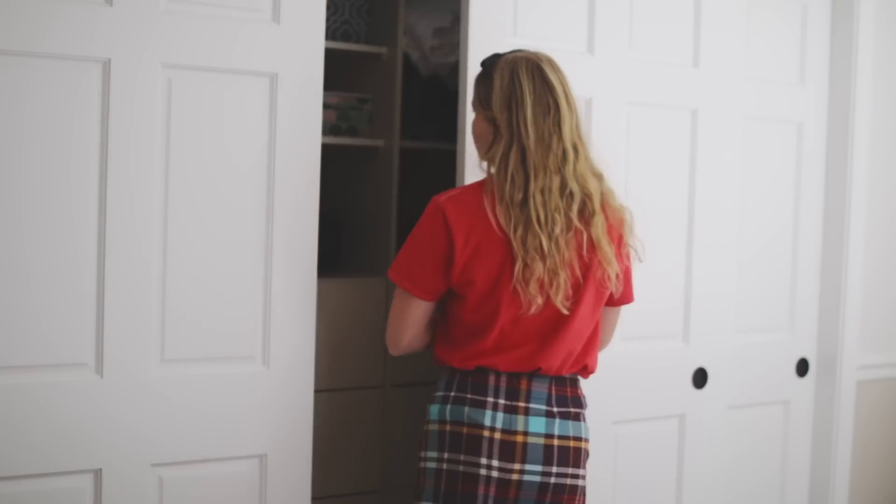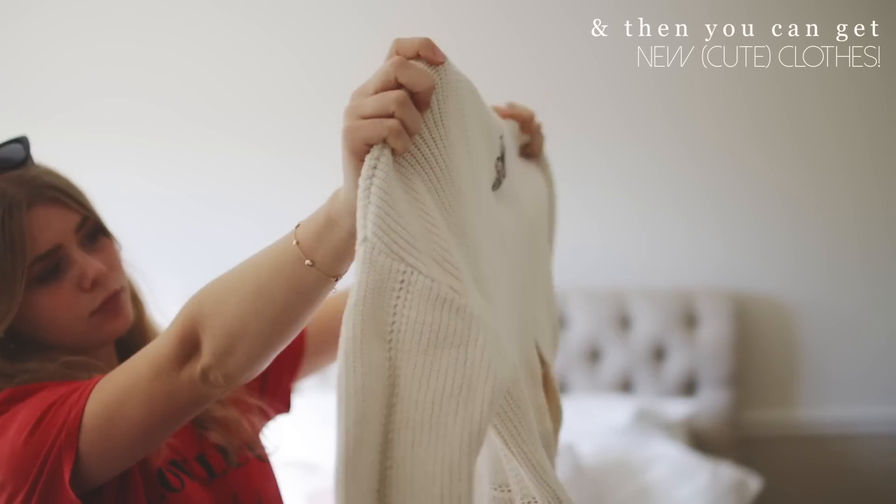Now you probably have some more money to spend on some new clothes. You can either get clothes on Poshmark, as I said, or just buy new ones.